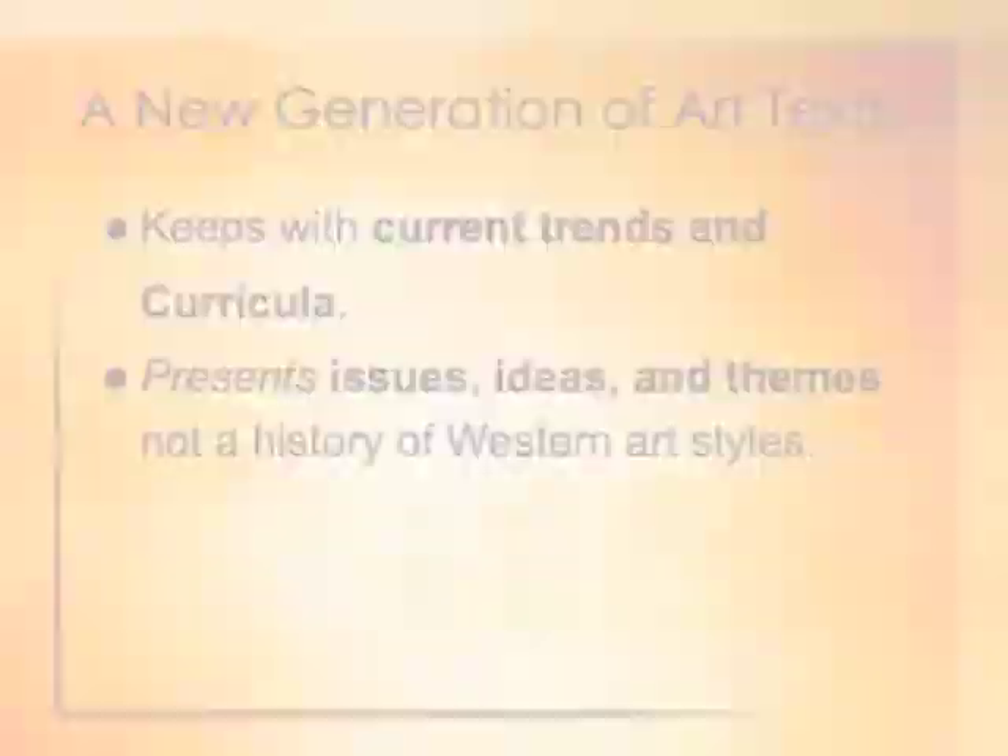Art teachers need to know how to make connections and help students make connections between things that you wouldn't think would go together. For example, what do cave paintings, graffiti, and holograms have in common? Teachers ask themselves how they teach a subject area that's constantly changing, how they can be an expert when there are so many new ideas, new technologies, and new media, and how they can measure the creative process and teach what used to be called art history. These are the big problems right now for art teachers, and the new curriculum really creates pressure on having to change the way art teachers teach those ideas.